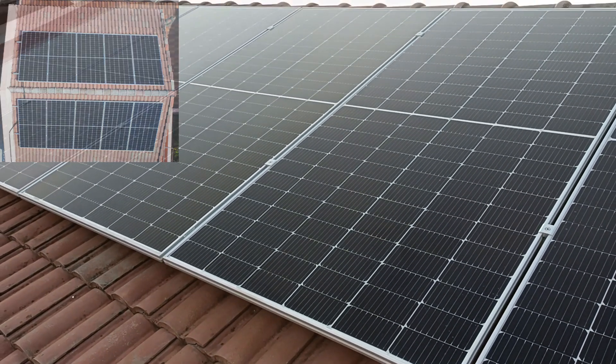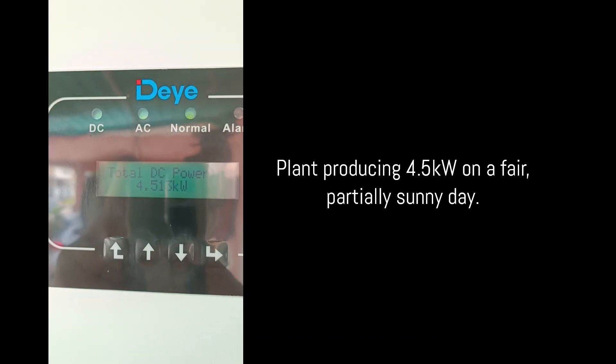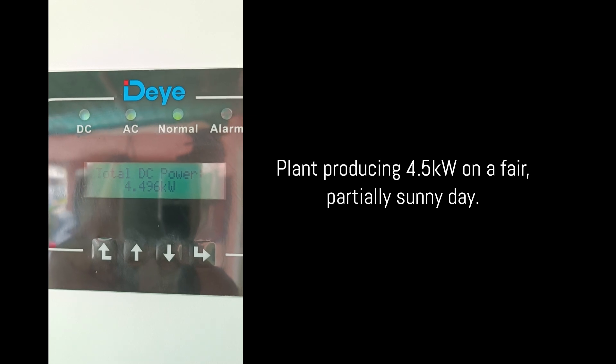At a fair day like this, even with partial sunshine, the plant is able to produce upwards of 4kW — in this case around 4.5kW, as shown on the inverter, which isn't bad at all given the weather.